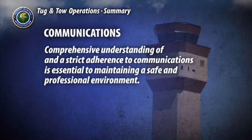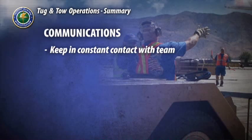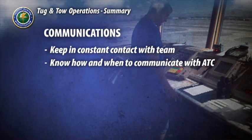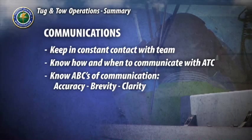Comprehensive understanding of and strict adherence to communications is essential to maintaining a safe and professional environment. This includes keeping in constant contact with your team during tow operations — both visually and orally — knowing how and when to communicate properly with air traffic control, and knowing the ABCs of communications: accuracy, brevity, and clarity.